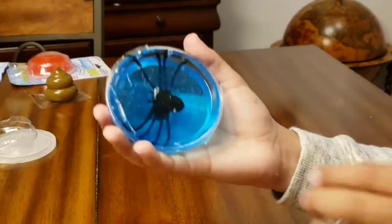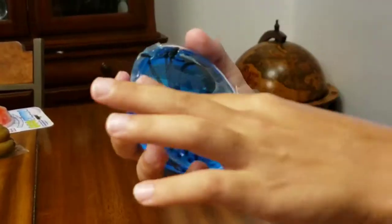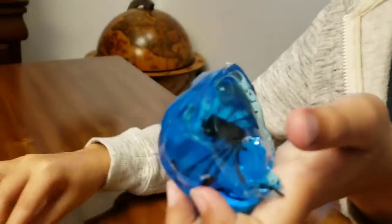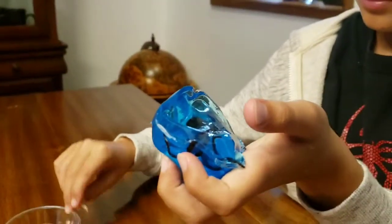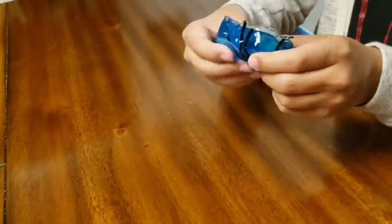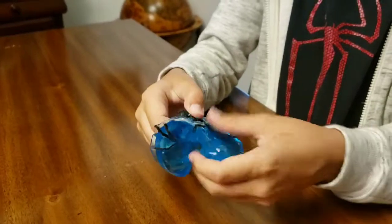Here's this one — really nice. Sorry if you hear noise in the background, it was really windy earlier and a huge branch fell. Here's the slime. I'm gonna try to take the spider out really quick. Oh god, this spider's like bigger than the whole slime!